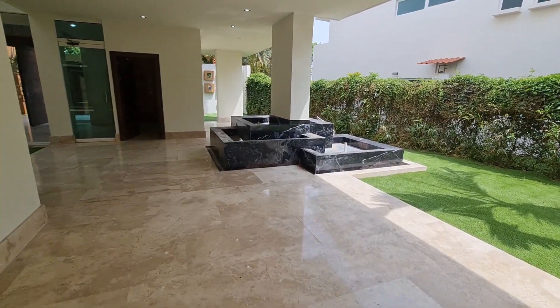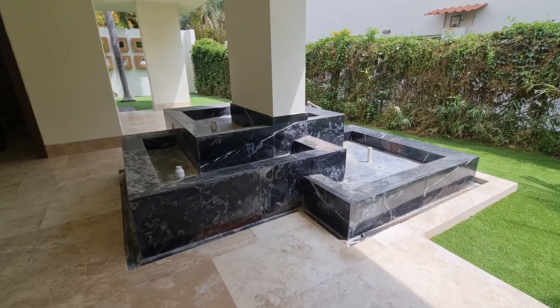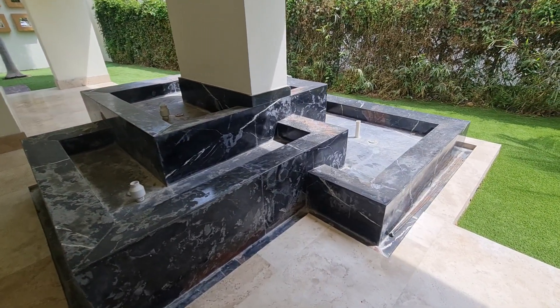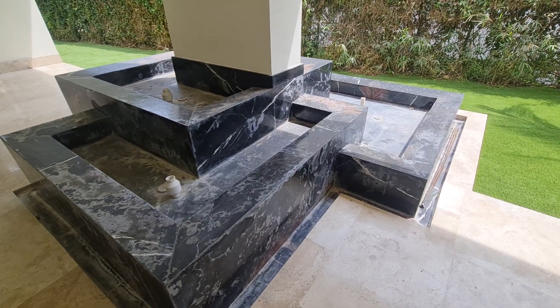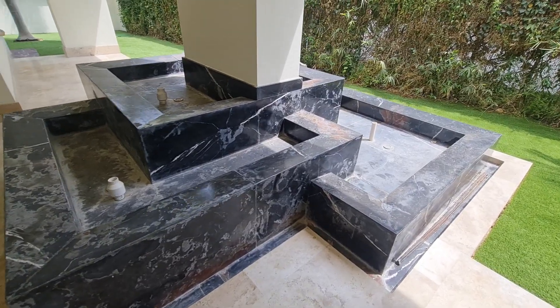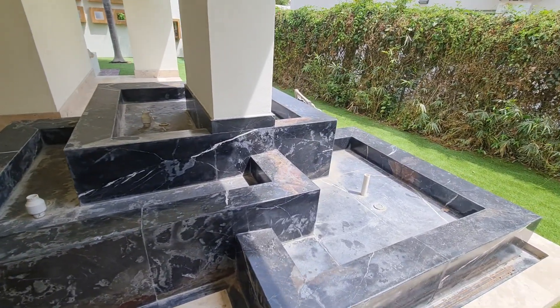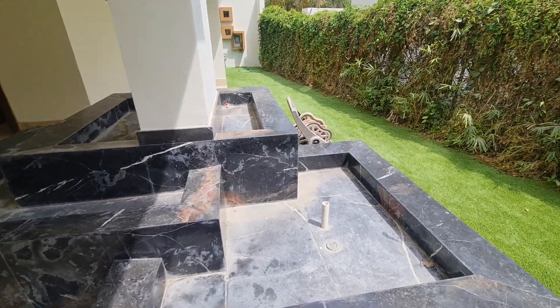There is what was a water feature that the listing agent states is going to be turned into a planter. I'm assuming it must have a leak, and it's easier to just change it into a planter than fix the leak in the water feature.